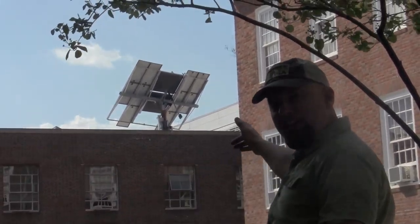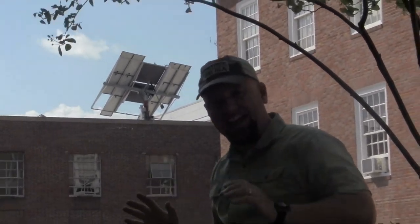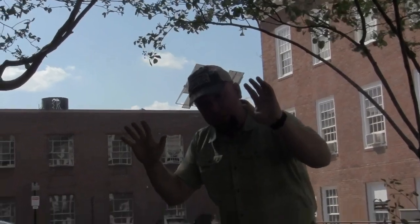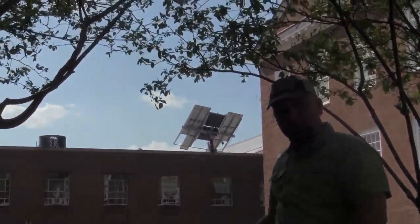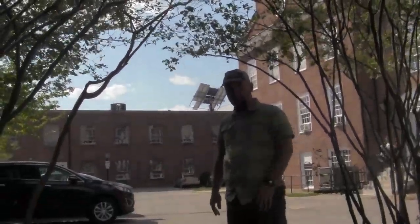Here at the Speed School we have the example of the only dual-axis solar array in the state. That means it tracks the sun throughout the day but also throughout the seasons, and it's able to capture 30% more energy because of that than the fixed solar panels on the roofs of our buildings and at the Garden Commons.